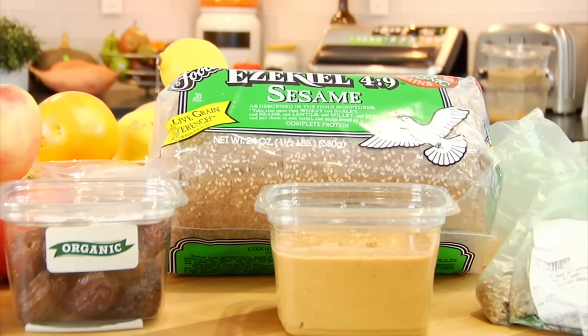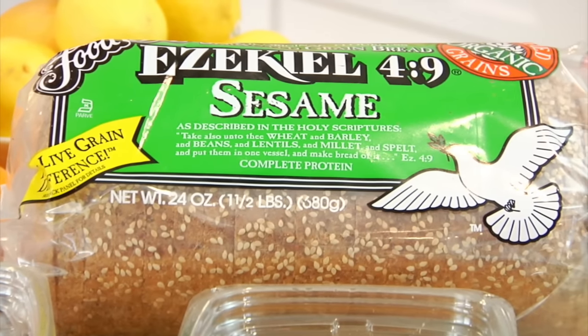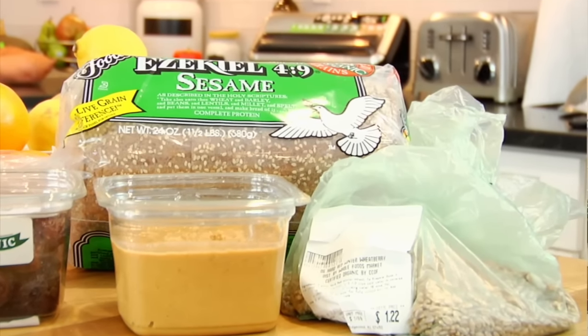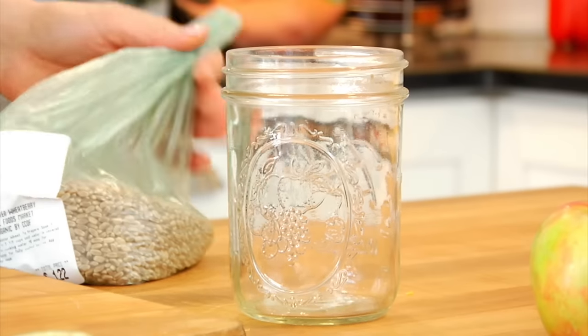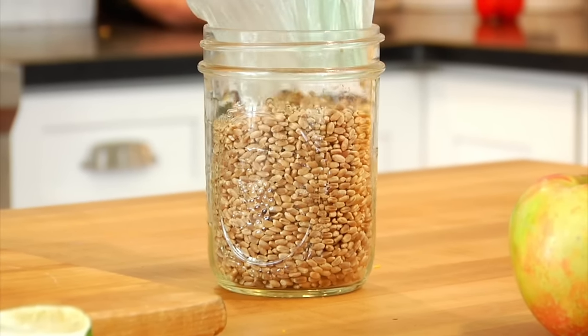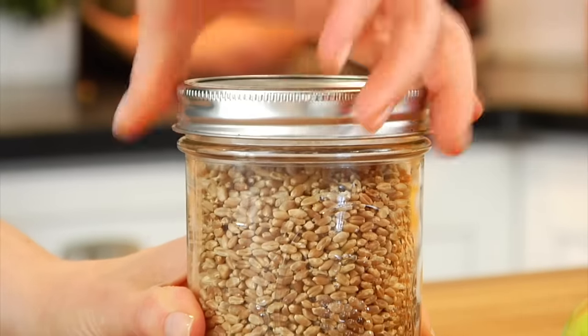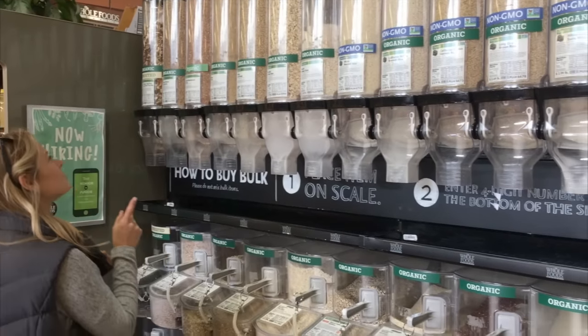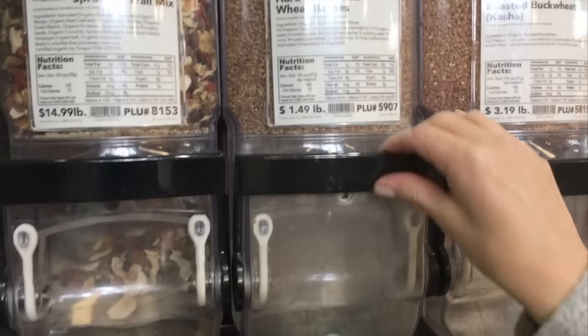I have my beloved Ezekiel bread — it's a whole grain sprouted bread and makes a great piece of toast. Over here I bought some wheat berries. When we do meal prep on the weekend, I like to pick one good high-quality carbohydrate to cook in bulk and leave in the refrigerator. I got the wheat berries from the bulk bins — another great way to save money at the grocery store. Whole Foods almost always has a bulk bin section where you can get oats, grains, nuts, and seeds at a lower cost.